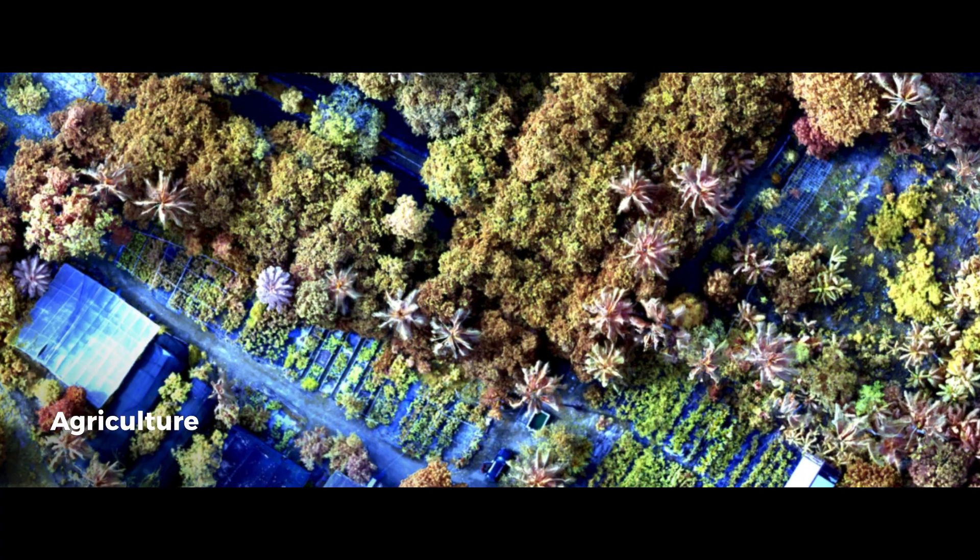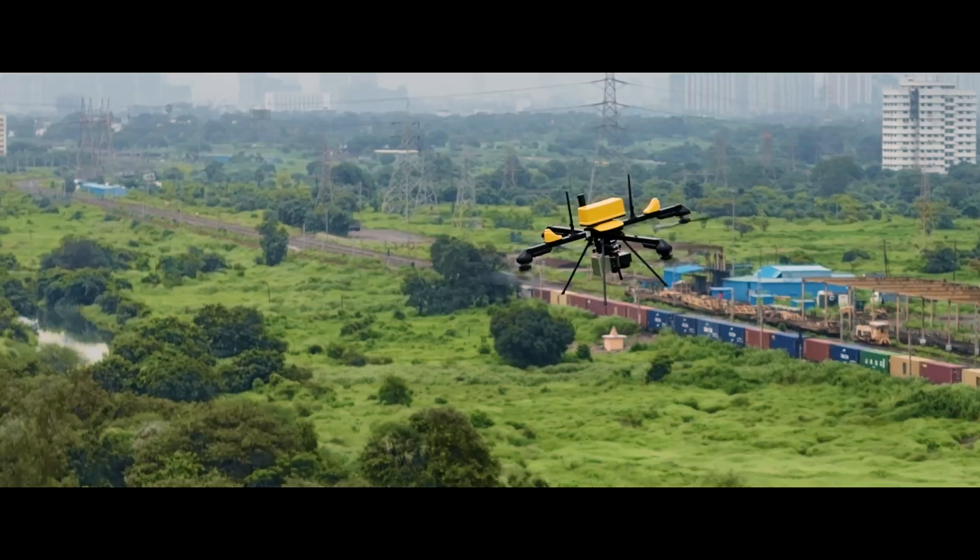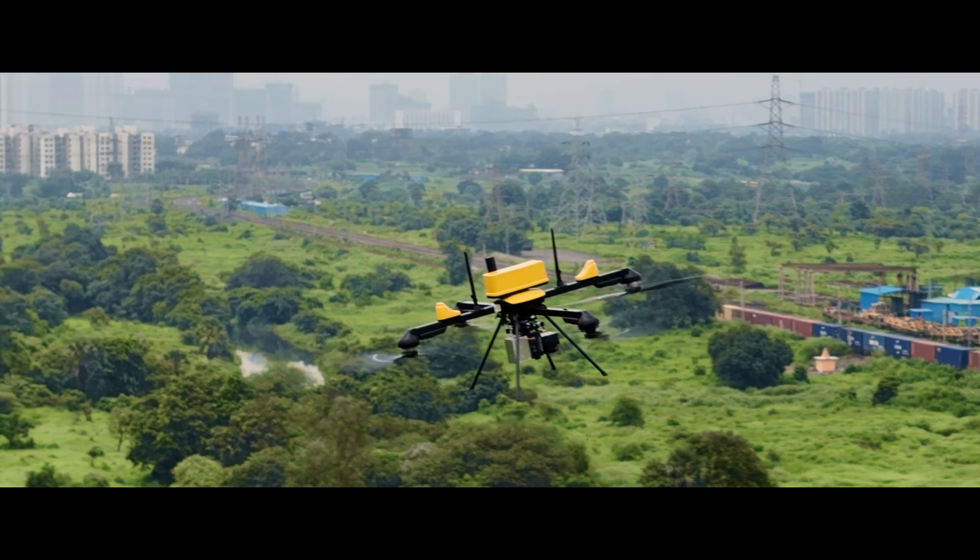From mines to cities, farms to rivers, forests to glaciers, and infrastructure — the Q6Wii2 GEO adapts to your mission.